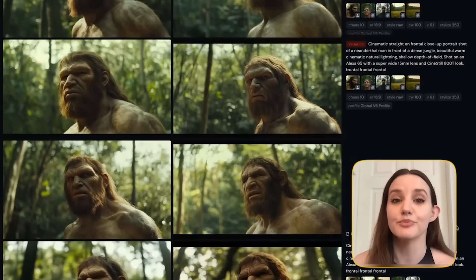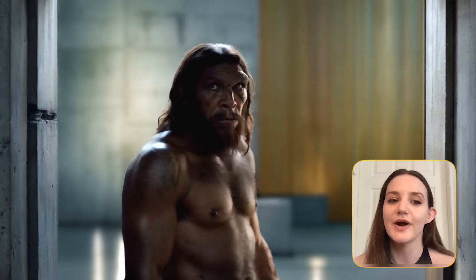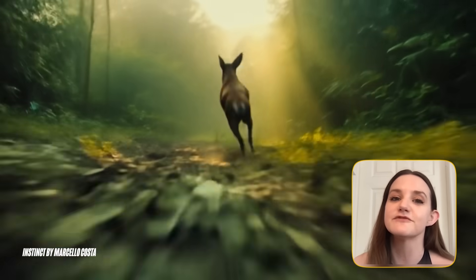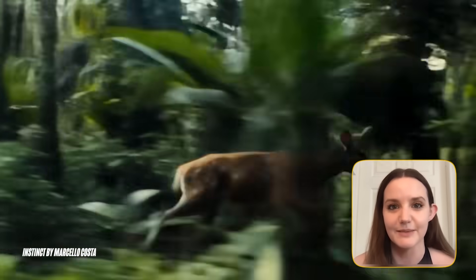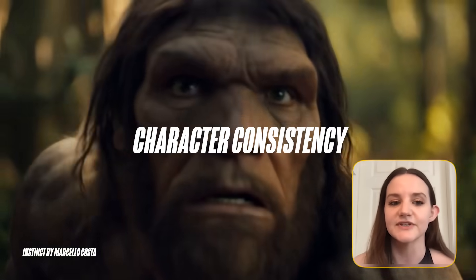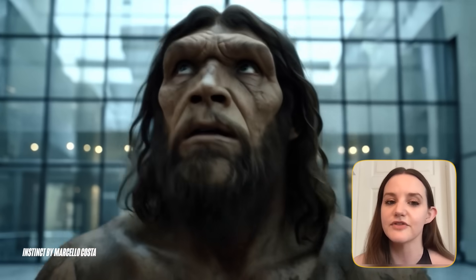Getting consistent AI characters can be pretty challenging, but today we're going to show you how to get great results without any complicated LoRA training using just MidJourney and Runway Gen 4 references. We're going to use this short film called Instinct from Marcelo Costa as an awesome example, and there are three things in this film I want to highlight. The main one is the character consistency, of course, with this Neanderthal character.